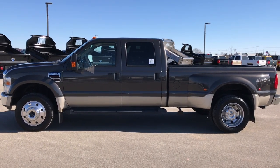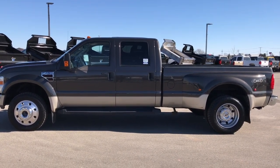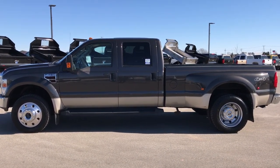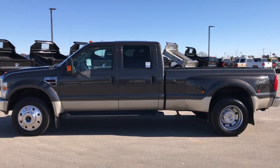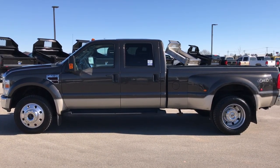Thank you so much for checking out the truck and the video. If you like this one and want to make it yours, give us a call right now at 920-921-0850 and ask for one of our sales associates to make this truck yours today. Our sales associates are standing by — once again that number is 920-921-0850. For more videos, go to youtube.com/summitauto and remember to like, subscribe, and share this video and all the videos you see there.